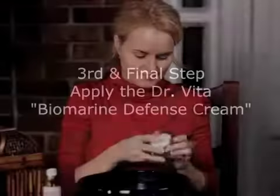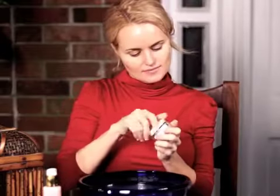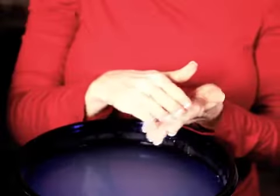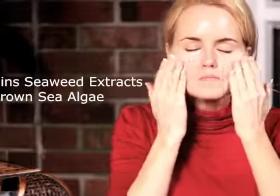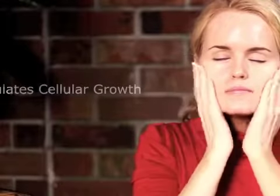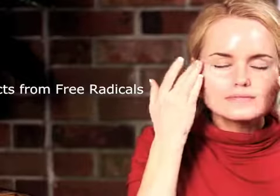For the third and final step, I like to use the Dr. Vita Biomarine Defense Cream. This cream is really nice. It basically transforms your skin into a sea of health and radiance by using seaweed extracts and brown sea algae to soothe, protect, and moisturize the skin while stimulating cellular growth. This cream also protects your skin against those pesky free radicals that cause aging and skin damage.